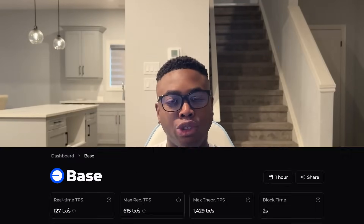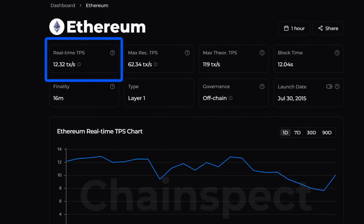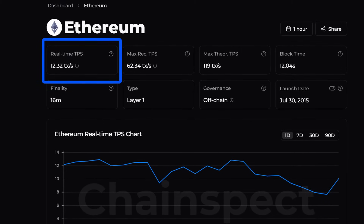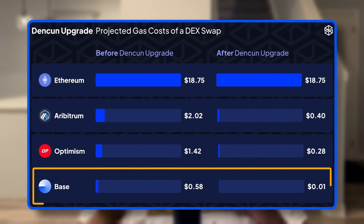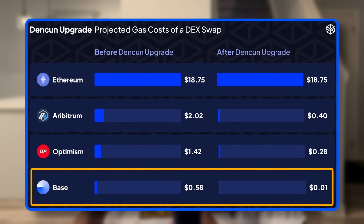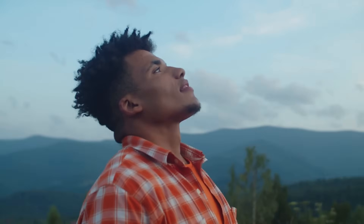When it comes to speed, BASE uses optimistic rollups to handle hundreds of transactions per second. Compare that to Ethereum's 15 transactions per second, and you'll start to see the potential here. But it's not just about speed. BASE's recent integration of Ethereum's Dencun upgrade means that costs are dropping even further — we're talking about a 10x reduction in already low fees. So this isn't just another incremental improvement, it's actually a major shift. If you've felt the pain of high fees on other blockchains, using BASE would be like a breath of fresh air.